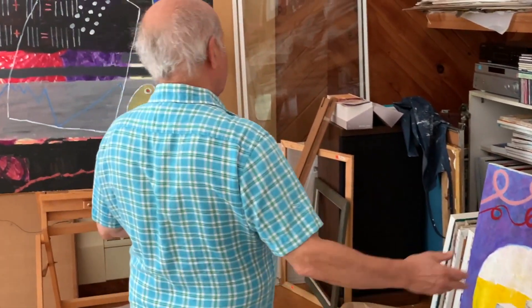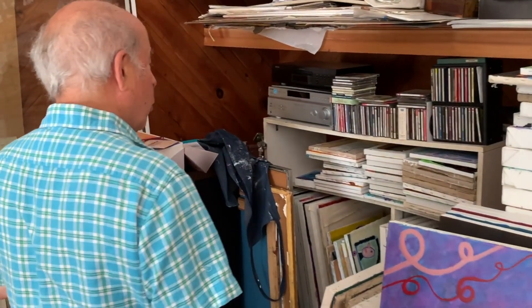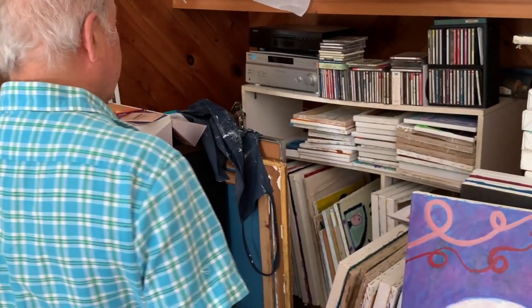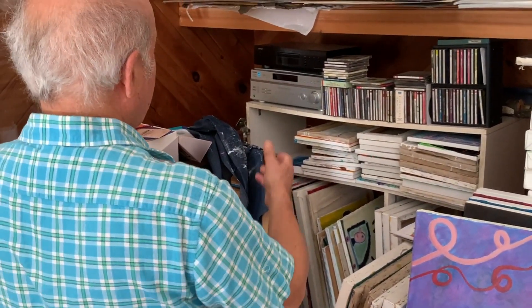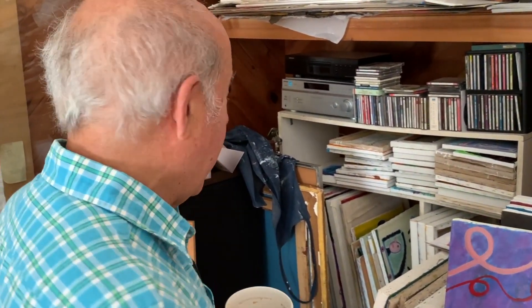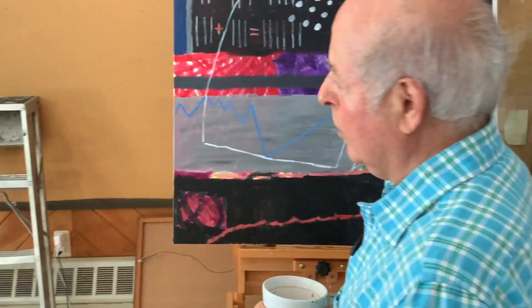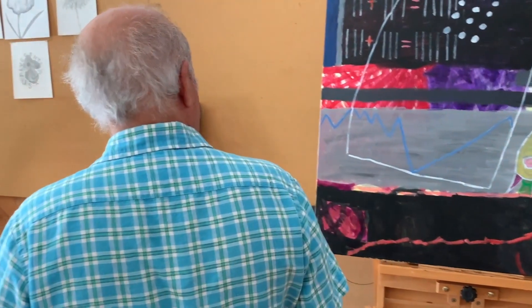Moving along, this is about a 26-foot wall that we're walking around. This is my collection of CDs. Very few composers I can work with — I usually work mostly with Bach, and I have a complete collection of Bach.